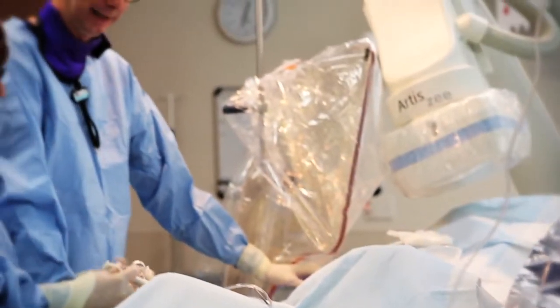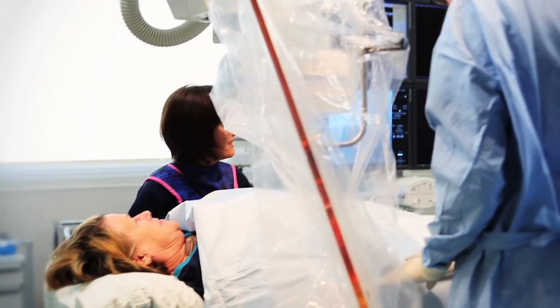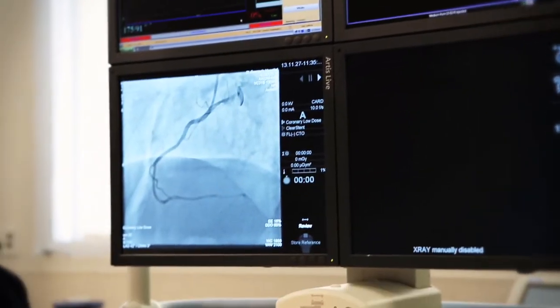A surgeon can make the very smallest incision possible — so it's minimally invasive surgery. This causes less trauma to the tissue, so there's less pain for the patient. There's also an ability to do better placement of an implant, so we would use it particularly for bony procedures such as spinal surgery, cervical surgery, and also procedures around the head.